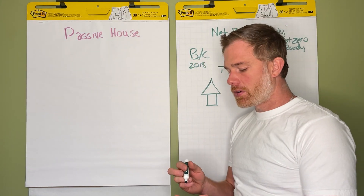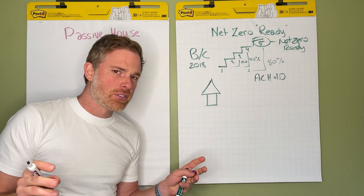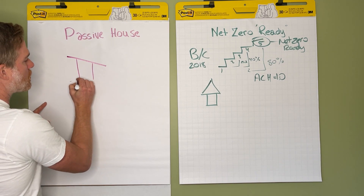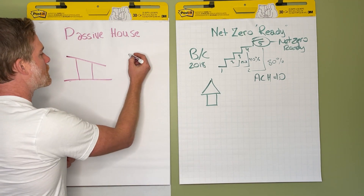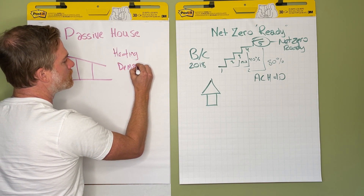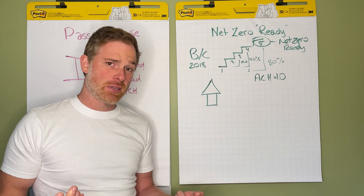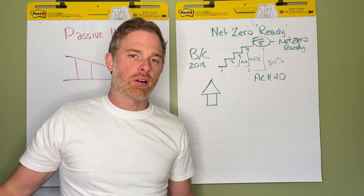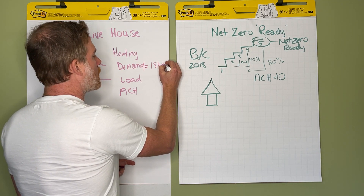Passive house says: we're not going to tell you how to build your home or reference it against anything in particular, but we're going to give you a performance standard — your home has to meet this minimum level. There are a few key metrics: a heating demand target, a load target, and an air exchanges per hour target. Demand is how much energy you use in the whole year — for passive house that's 15 kilowatt hours per square meter per annum.